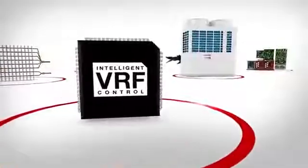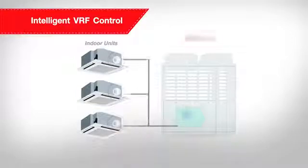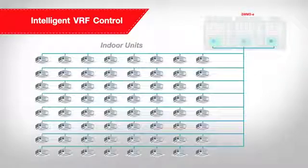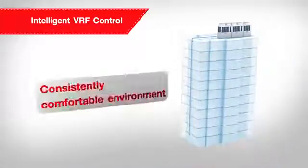The intelligent VRF control — Toshiba's technology in SMMSE — can help control the flow of refrigerant to each indoor unit via independent PMV control. With more than 300 sensors to enable the outdoor unit to optimize the flow of refrigerant in each indoor unit, a comfortable indoor environment is consistently maintained.